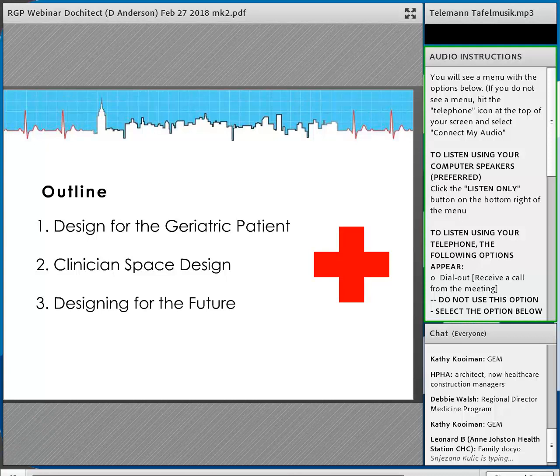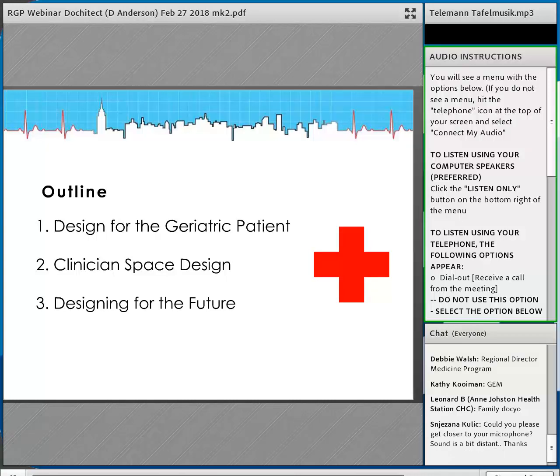I also want to talk about designing for clinicians — that's really the hot topic now in clinical journals. Everyone is shifting from patient satisfaction to talking about the clinician, clinician wellness, and how design can impact how we deliver care. I think the providers in the audience will be really interested and have something to say, and I'd love to hear your comments as we get into that topic.